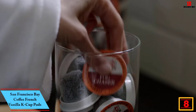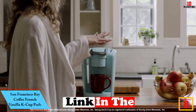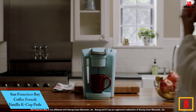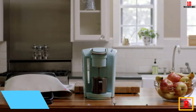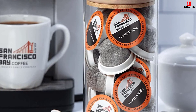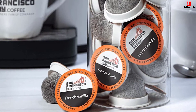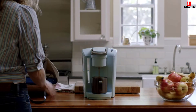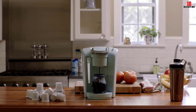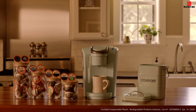At number eight, we have the San Francisco Bay Coffee French Vanilla K-Cup Pods. San Francisco Bay Coffee has a deep bench of K-Cup pods, and this French vanilla blend is one of the most popular. You'll enjoy a medium roast of arabica beans with traces of vanilla and almond running through. While the manufacturer uses plenty of natural flavors, this is not an all-natural blend, so you'll get some artificial flavors in the mix — which helps sharpen the vanilla flavor and aroma.